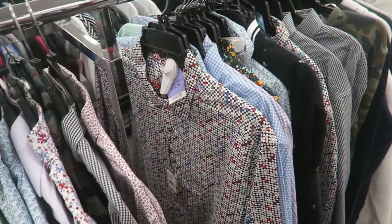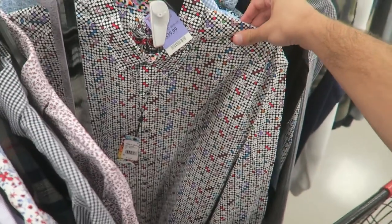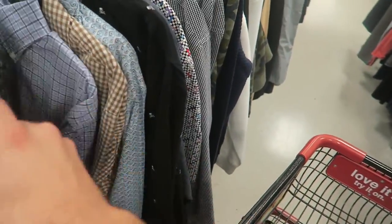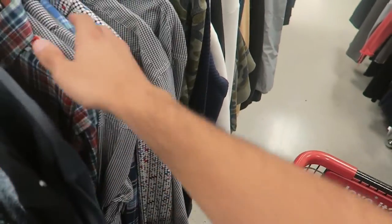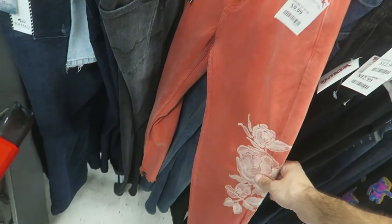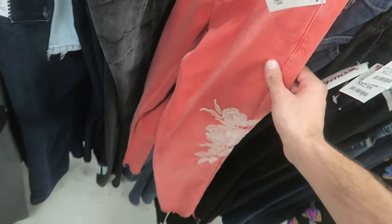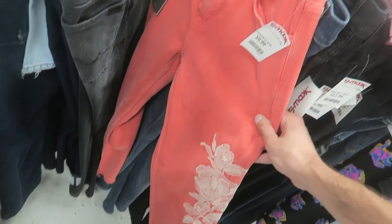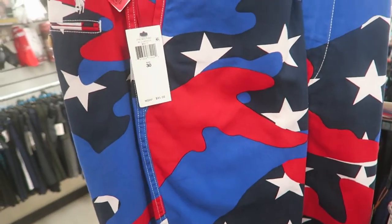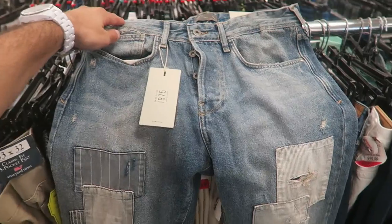Polo USA sweatshorts, retail was $98, for $20 — super nice. In the other video I showed you guys how Robert Graham is super expensive — this one retails for $180-$198, now $40. This section is filled with Robert Graham, just crazy. These are like pink with embroidered flowers, cropped bottom — pretty unique, only $10, though I don't think I'd ever wear them.